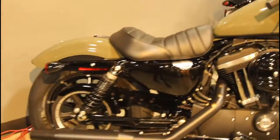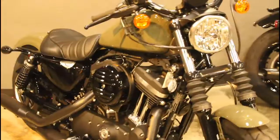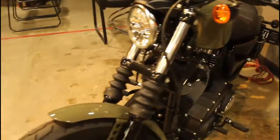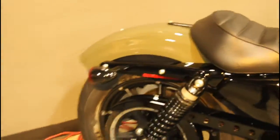Here at Biggs Harley-Davidson we have a 2021 Sportster Iron 883 in a brand new color, Deadwood Green. This bike comes with an 883cc engine and a 5-speed transmission. It's super lightweight, perfect for the newer rider just getting around town.